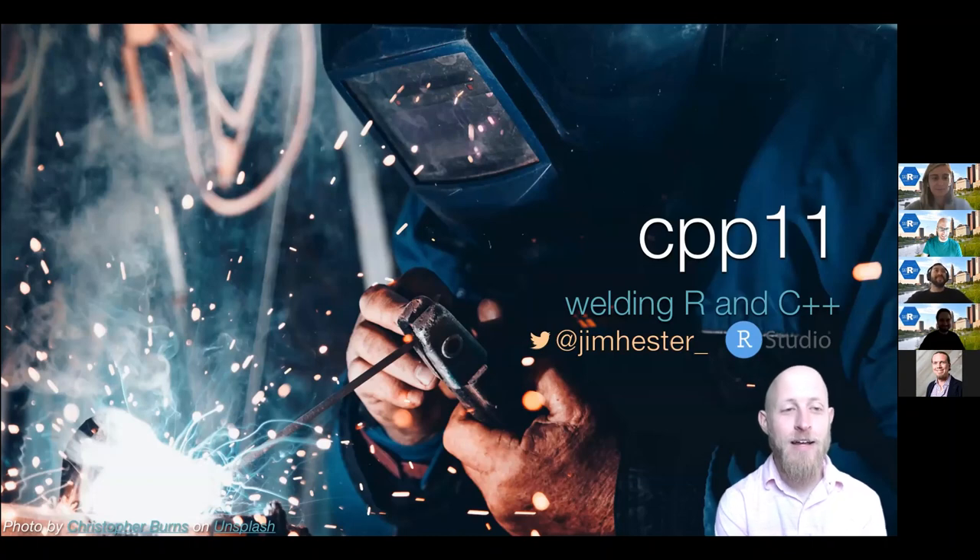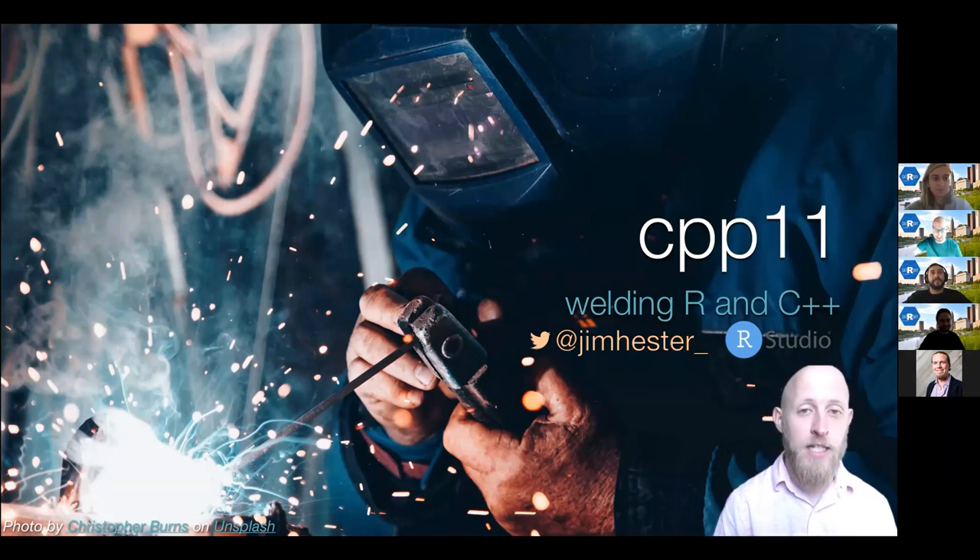Hey everybody. As Abbas said, I'm Jim Hester. I'm a software engineer at RStudio on the Tidyverse team. My talk today is going to be about the CPP11 package, which aims to let you weld R and C++ together.